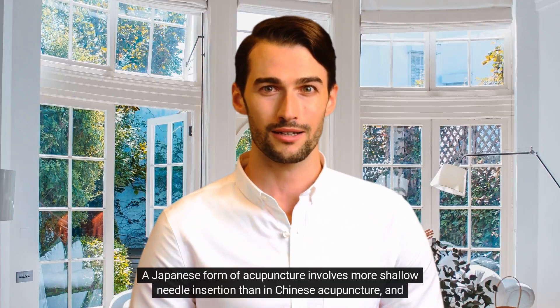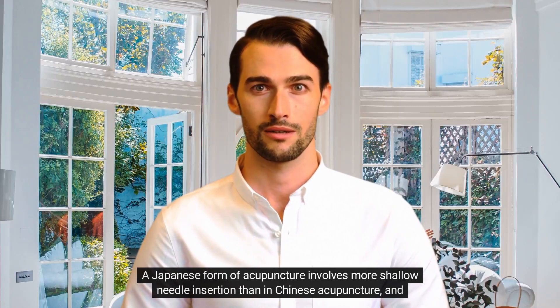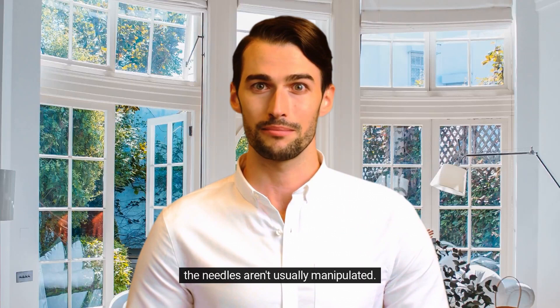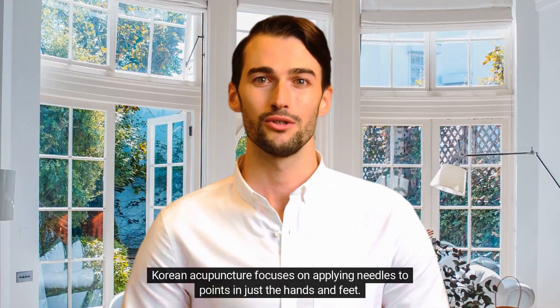A Japanese form of acupuncture involves more shallow needle insertion than in Chinese acupuncture, and the needles aren't usually manipulated. Korean acupuncture focuses on applying needles to points in just the hands and feet.